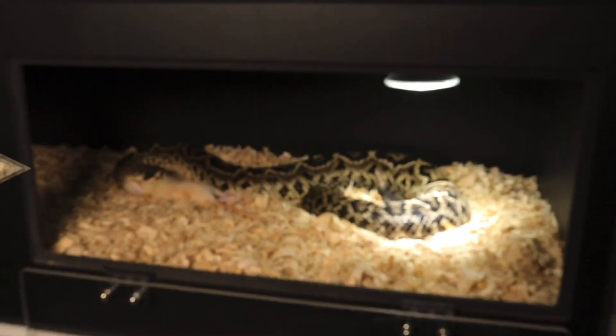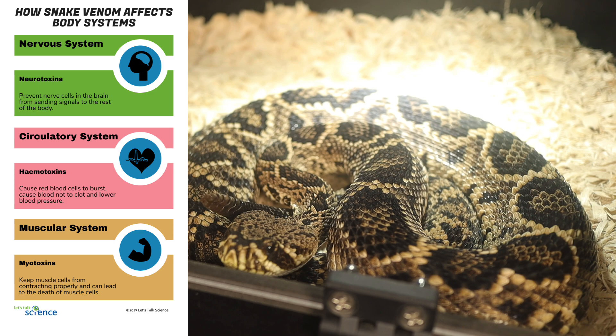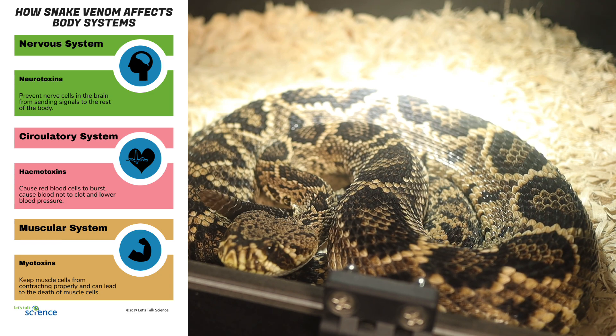The Eastern Diamondback's venom is a complex cocktail of enzymes, proteins, and toxins designed to immobilize prey, begin digestion, and deter predators. The venom contains hemotoxins that destroy blood cells and tissue, leading to hemorrhage, swelling, and internal damage.